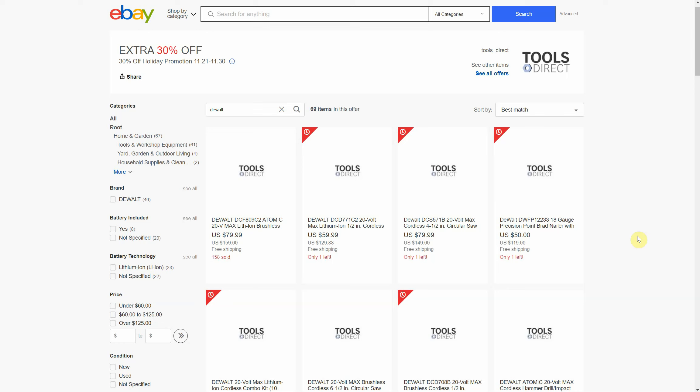I've seen some people complain about Tools Direct and the stuff they get. But by the way, the shipping label actually said Home Depot right on it. In my previous video I said it's generally accepted that these are Home Depot returns or damaged packaging items — neither company has ever officially confirmed that — but the shipping label on the box I received actually had a Home Depot shipping address.